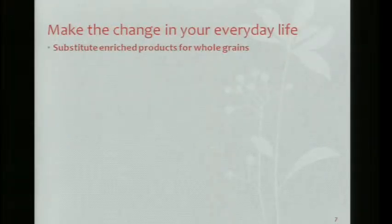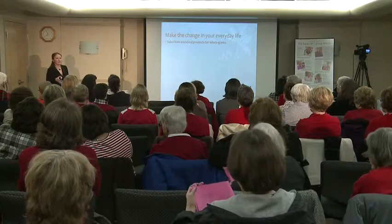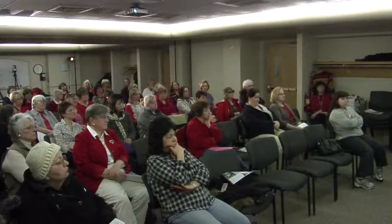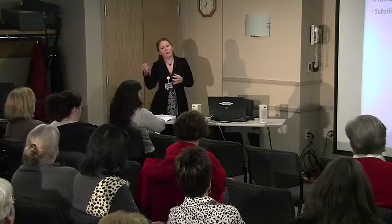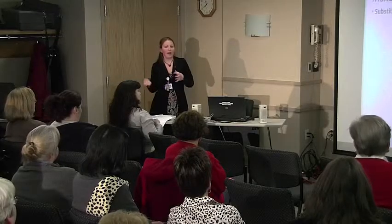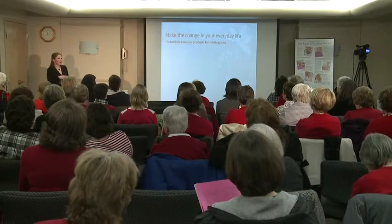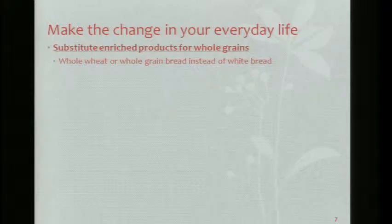What can you do in your everyday life to get those whole grains? Substitute enriched products for whole grain products. Enriched products include things like white bread, white pasta, and white rice — all those things have the good portion of the whole grain stripped away, and then they add back the vitamins and minerals. They don't have that good fiber. So try to go for whole wheat or whole grain bread instead of white bread.